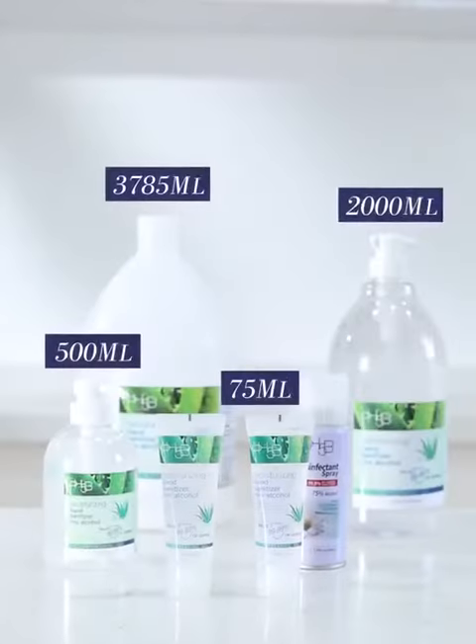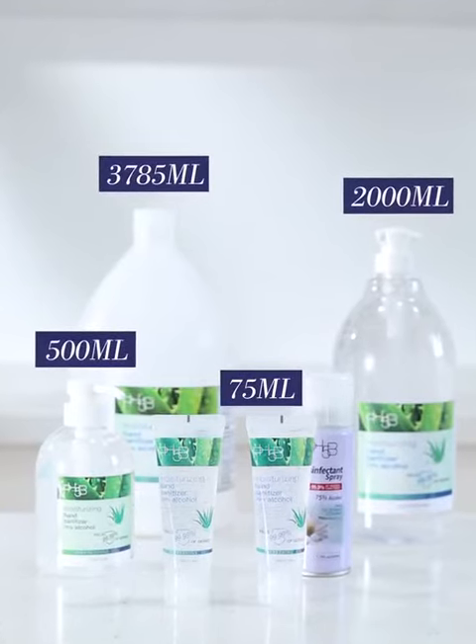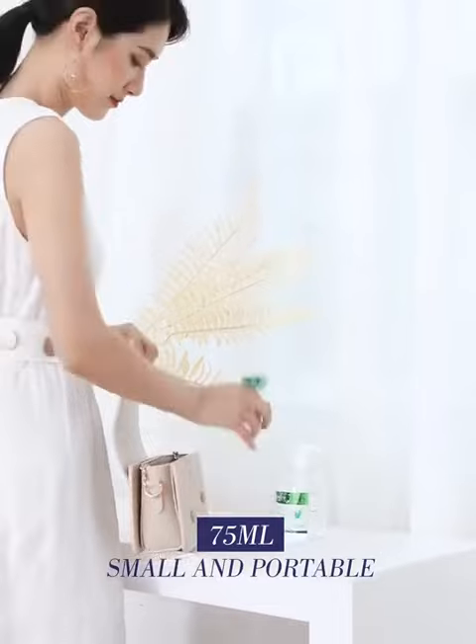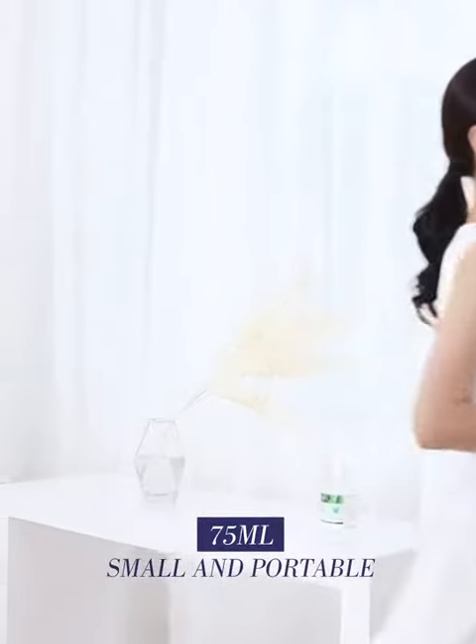Available in 16.9 ounces, 67 ounces, and one gallon, the 2.5 ounce hand sanitizer is conveniently small, so you can keep it with you everywhere you go.